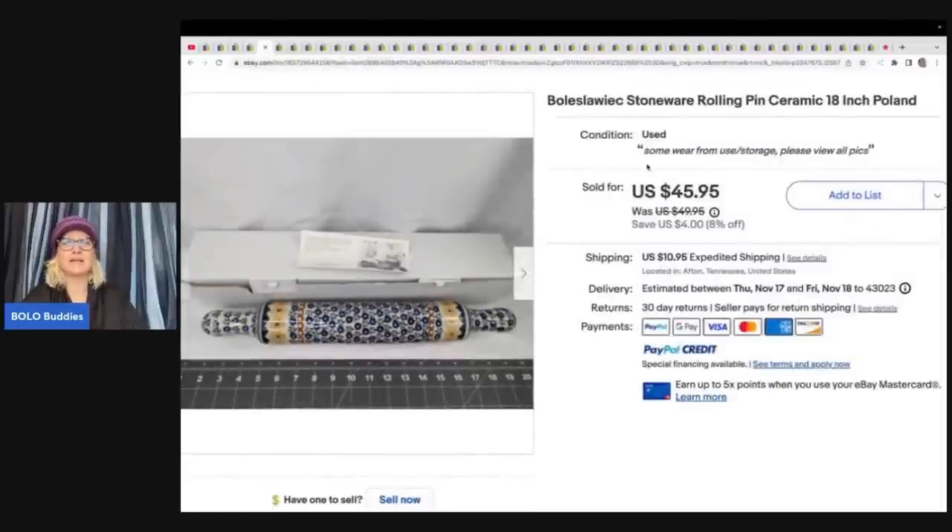This is a stoneware rolling pin — it's ceramic, very cool. She got this at a yard sale for $3 and sold it for $45.95 plus shipping.